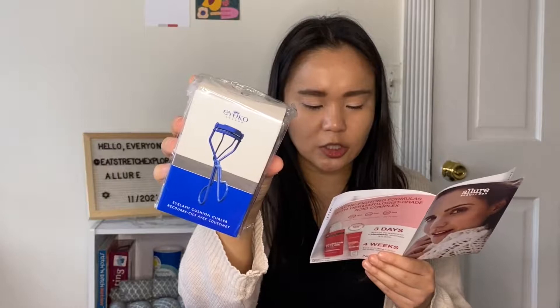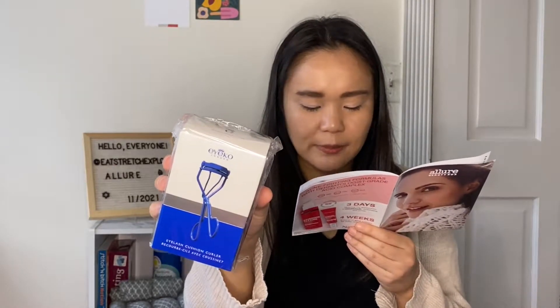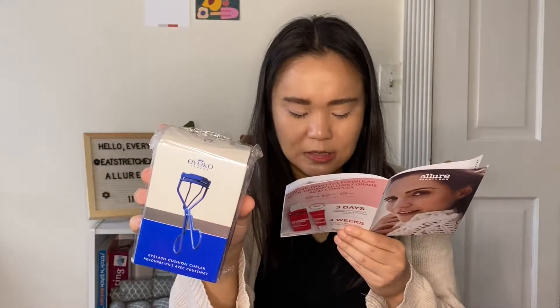The next item is the Ico Eyelash Curler. You don't need a surgeon's steady hand to get lifted, curled lashes. The gentle arc and cushy pad of this tool make it easy to use — no accidental pinching — and the handle rests comfortably on your cheek to make curling a breeze. The recommended technique: curl your lashes first, apply one coat of mascara, let it dry completely, curl again, then apply more mascara. If your lashes are wet, they may stick to the curler or clump.